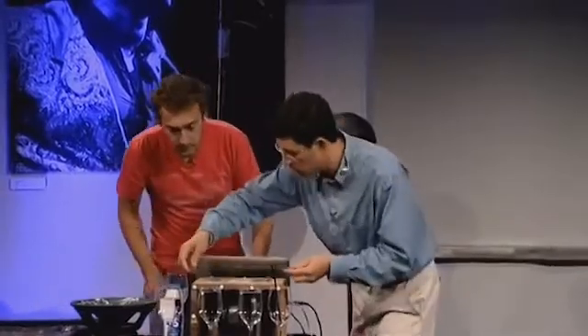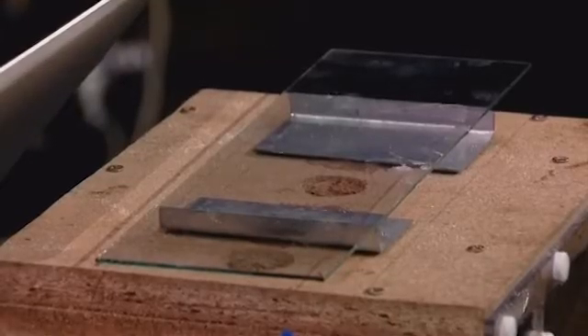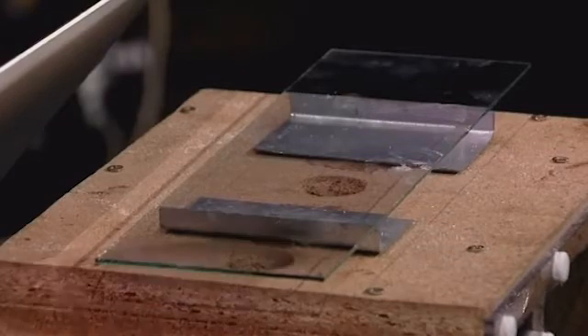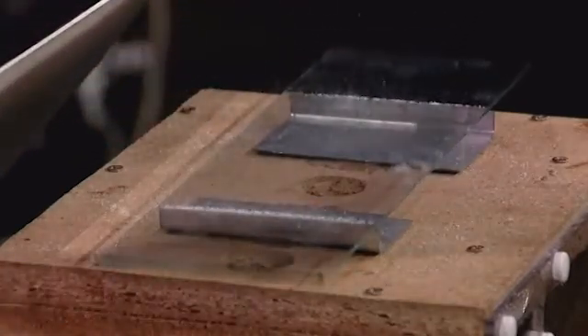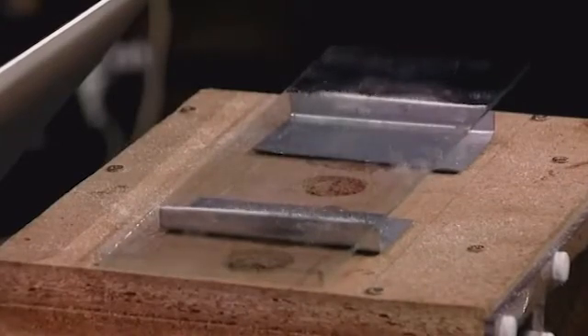Inside this box I have some speakers, and I just need to play the right note through them, and hopefully this glass will start resonating. That note is being played from this speaker in the box. There is a piece of glass on top, and if we get a nice close-up, you should be able to see it vibrating. I'm going to put a bit of salt on, just to make it a little bit clearer that it is actually moving and vibrating. Can you see that?